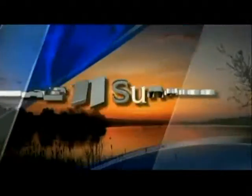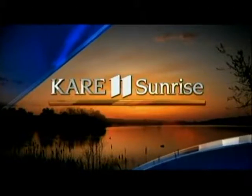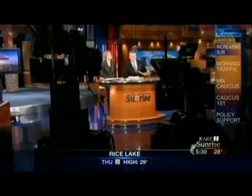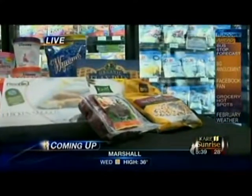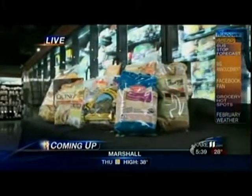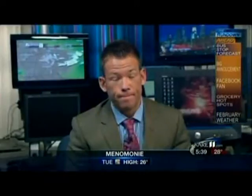You're watching KARE 11 Sunrise. We're going to take you to the grocery store to let you know how your visit can be healthier, smarter, and all sorts of good stuff. Right now, here's Sven with the bus stop forecast.